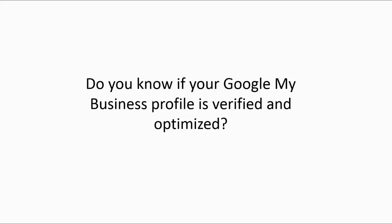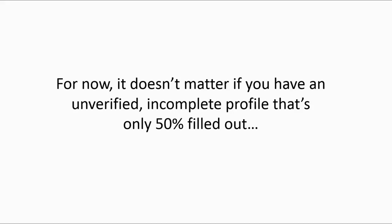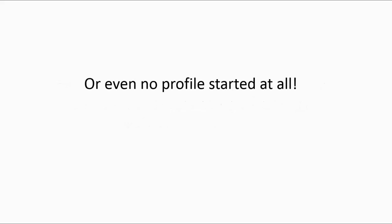Do you know if your Google My Business profile is verified and optimized? If you're like most business owners that I talk to, you probably have absolutely no clue. And that's okay. It doesn't matter if you have an unverified, incomplete profile that's only 50% filled out, or even no profile started at all.